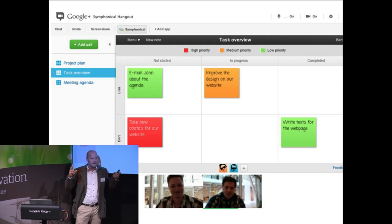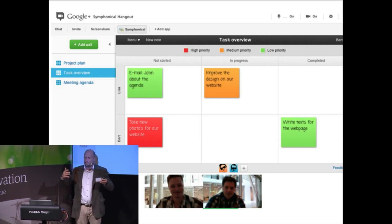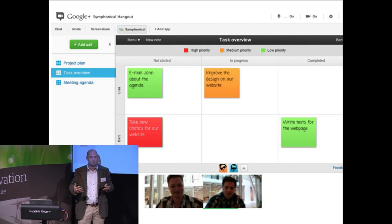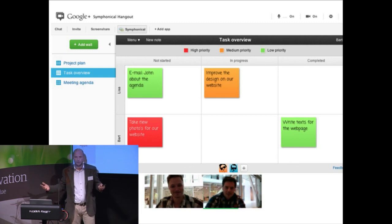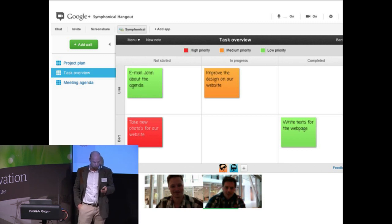That means we took a traditional way of working — yellow notes on walls — taking that into the digital world and saying to people, it doesn't really matter where you are now. You can work together and everybody can see what everybody else are doing, like it used to be. That's how it was fun before.